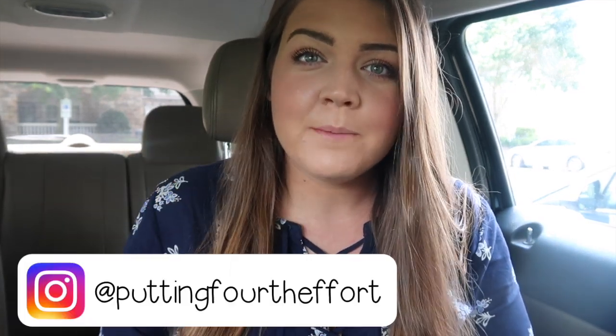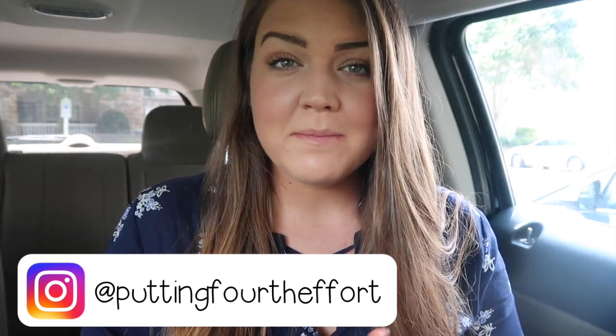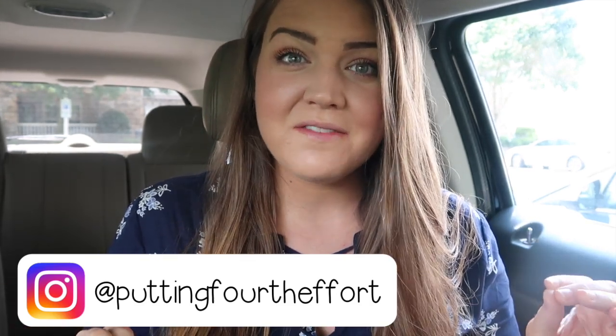Hey y'all, welcome back to my channel. If you're new here, my name is Brianna and I am a fourth year, third grade teacher in North Carolina. Thank you so much for joining me in my absolute favorite videos to film for you guys — my classroom setup.